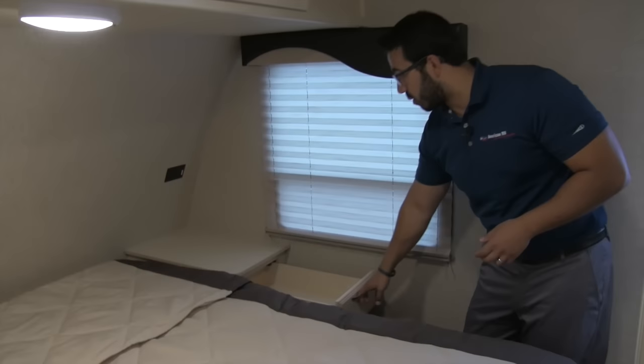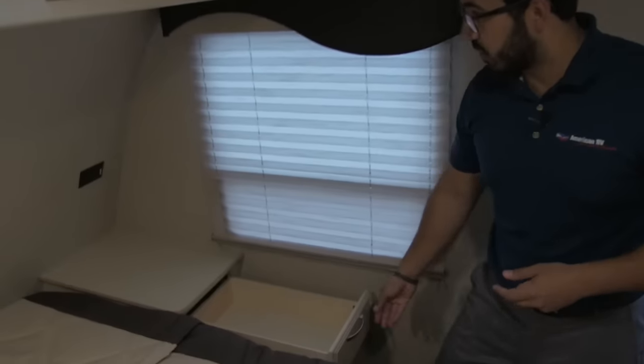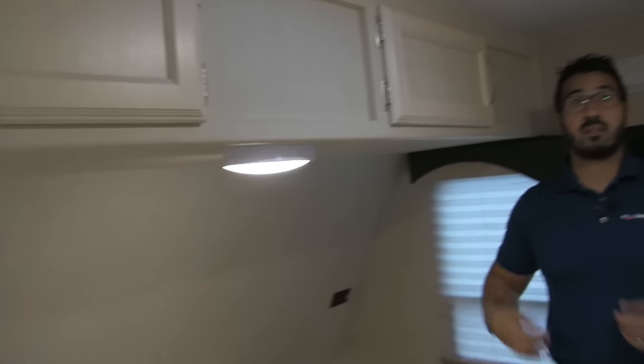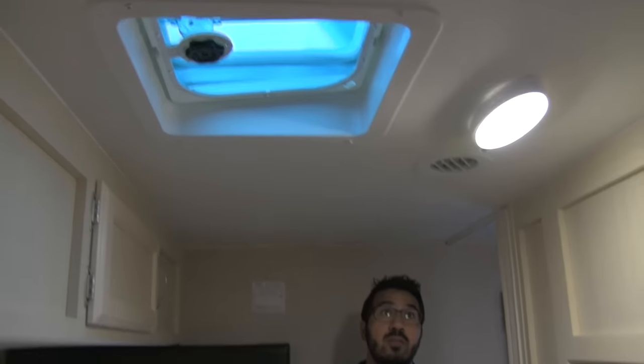There's also a pull-out drawer for anything else you need to store, plus additional storage running along the top. An LED reading light is there as well, so if you want to read before bed you can do that. There's also an extra vent up here — if you don't want to run the AC at night, you can open some windows and open that vent to help get a cross breeze coming through.